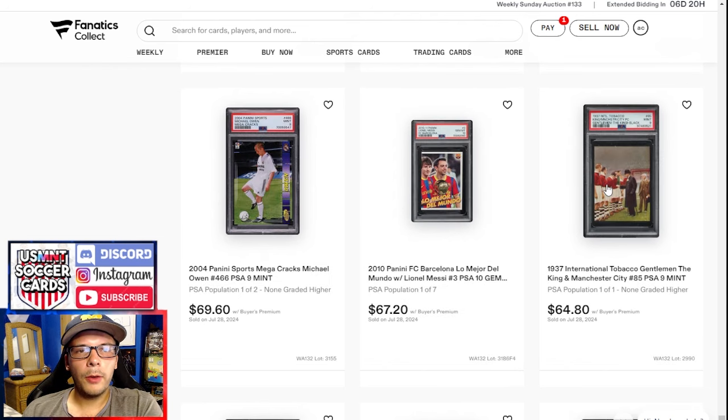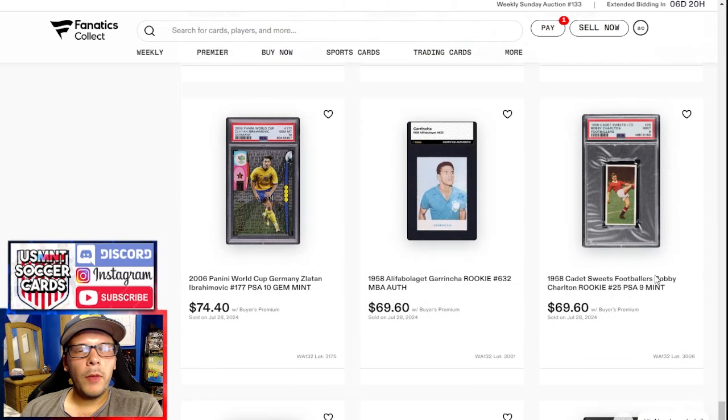In this row, a few high grades — a '37 Manchester City in a PSA 9, I think that's with the King. A 2010 Messi and Xavi in a 10, and then a Michael Owen PSA 9. Above that, the Charlton typically goes about 70 to 80 bucks, so it makes sense. This authentic Garincha Alifa goes for 70 bucks, and that's about what ones go for, especially raw — the back was pretty beaten up.